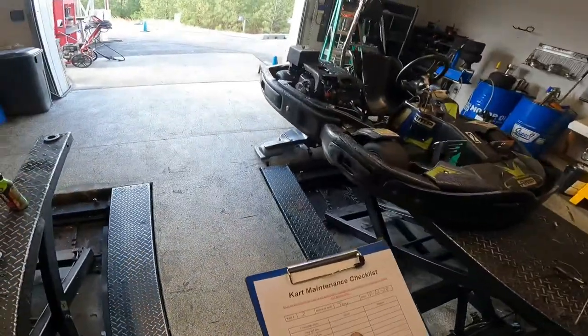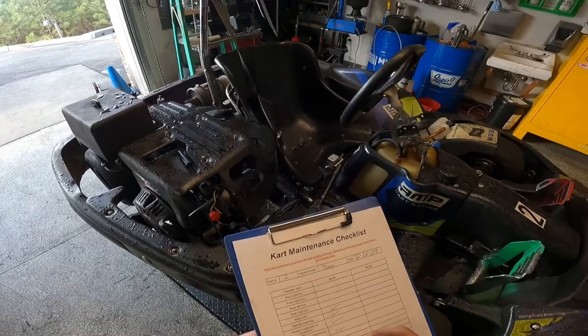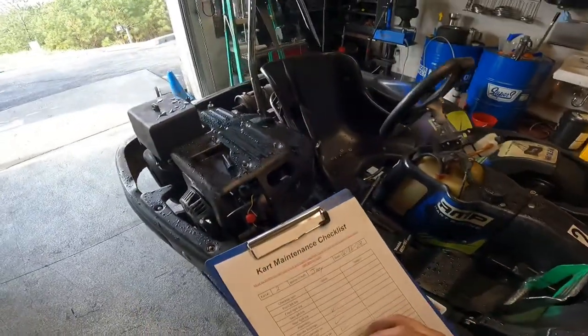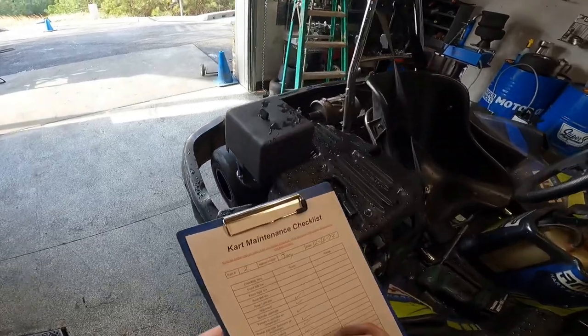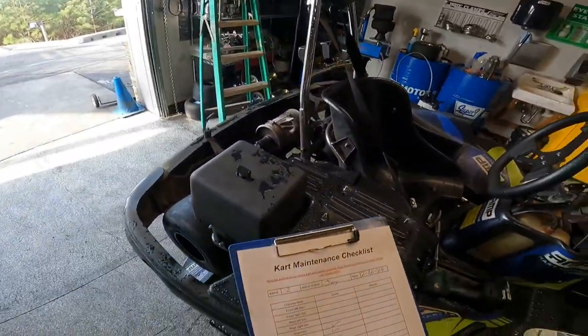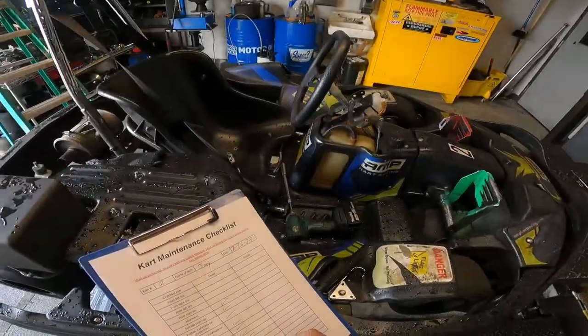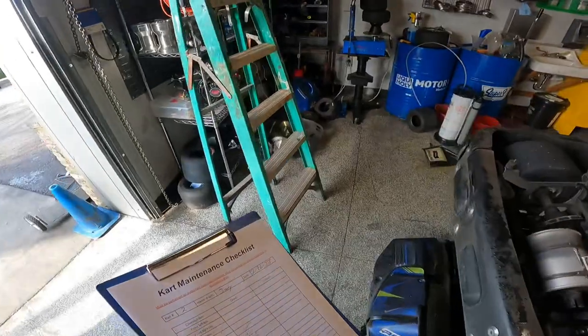Alright, I've got to check the pressure on all of these. I know the alignment's good — spindle, seat rollers are there, seat's good, seat handles holding, steering wheel. No steering shaft away. Gas tank looks good. Gas cap needs to be replaced.